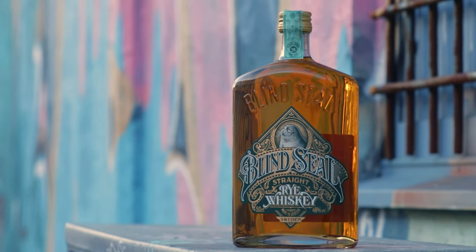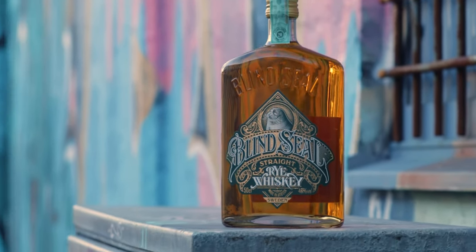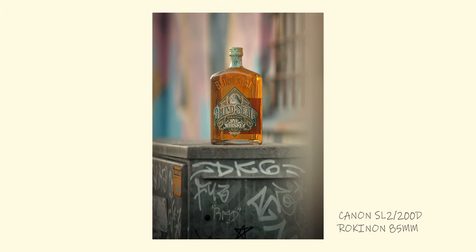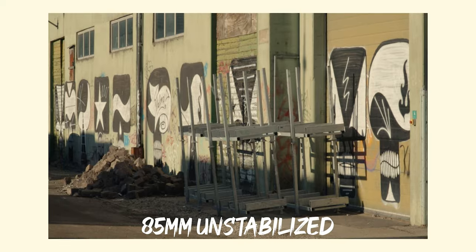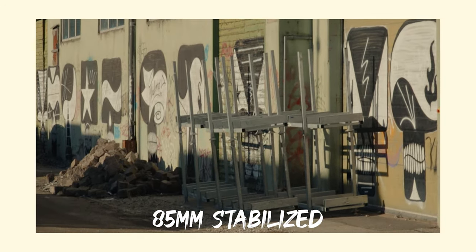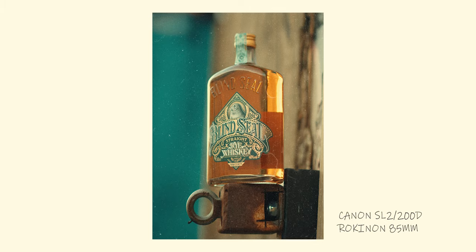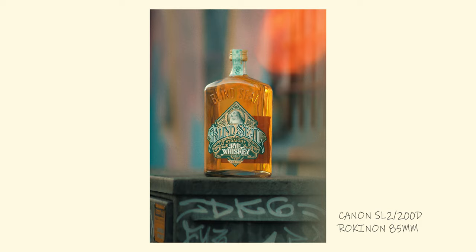This is gonna be super shaky so I'll probably throw some warp stabilizer on this. We're now handheld on the 85mm. I always make the same mistake when I try to hold the camera still — I hold my breath, which you shouldn't do because that increases your heart rate and also the micro jitters. No holding breath, stay calm, and trust warp stabilizer.